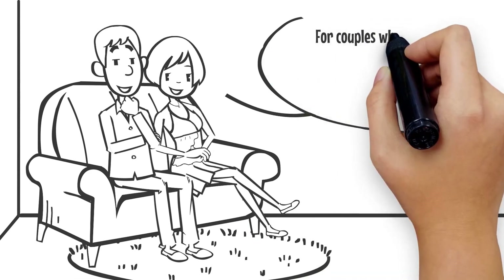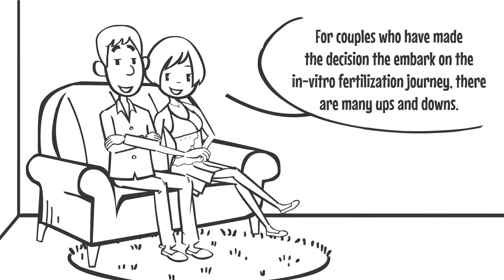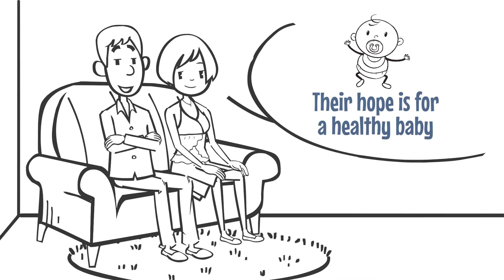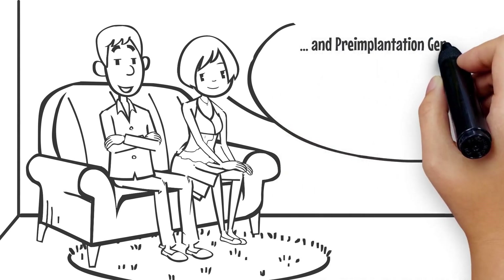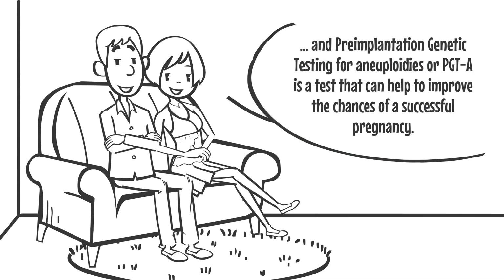For couples who have made the decision to embark on an in vitro fertilization journey, there are many ups and downs. Their hope is for a healthy baby, and the pre-implantation genetic testing for aneuploidies, or PGTA, is a test that can help to improve the chances of a successful pregnancy.